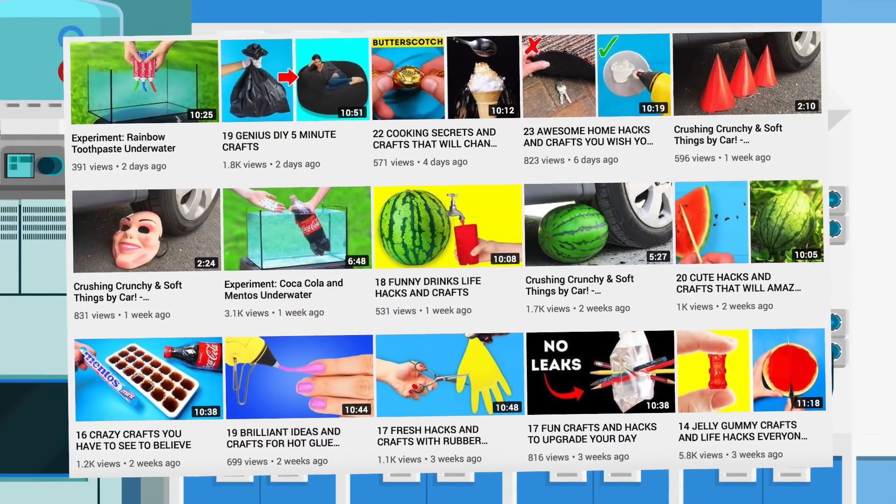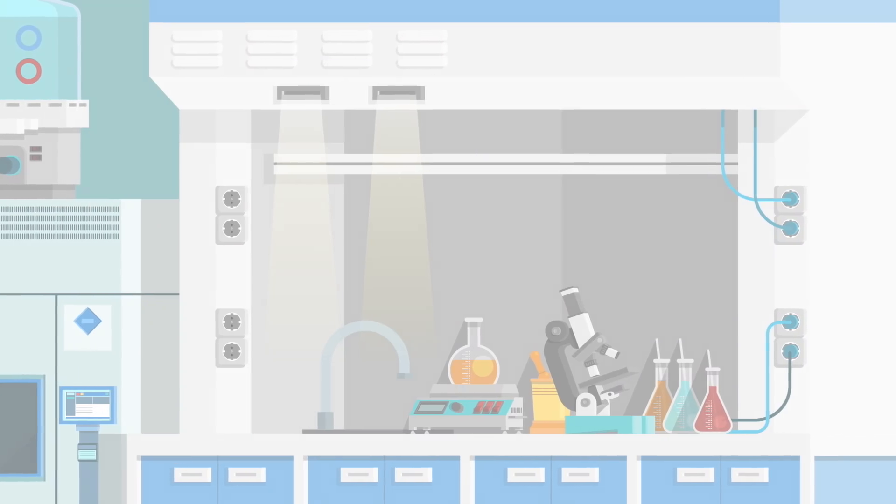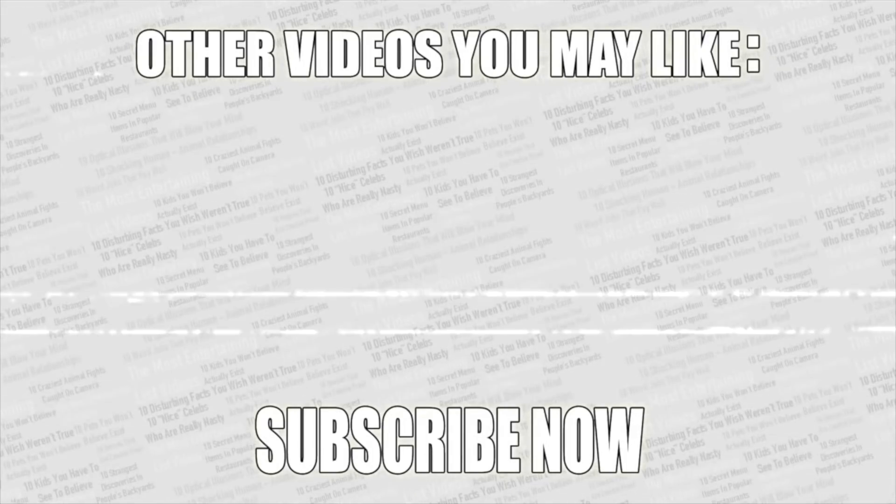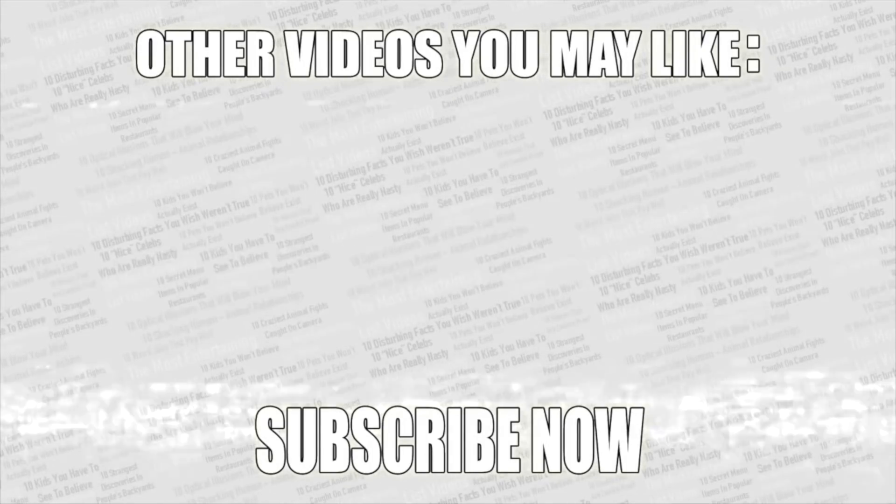If you want some more amazing videos then check out my second channel — there'll be a link to that on screen in a moment. As always, thanks for watching. Check out some more videos on screen right now, leave a like if you enjoyed, and if you haven't already, subscribe to Top Tens.